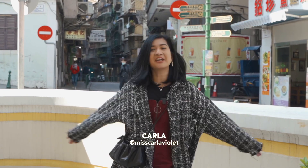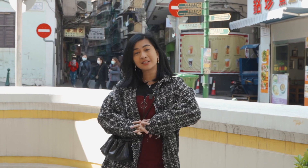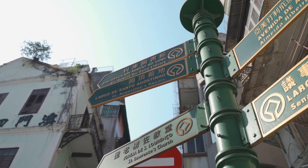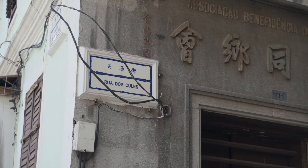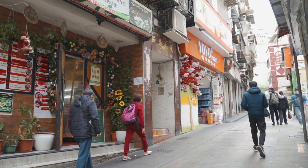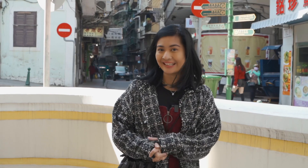Hey guys, and welcome to another episode of Trayla, where Pierre and I will take you to some of our favorite spots or new discoveries around Macau. In today's episode, we are actually going to explore Rua da Felicidade, which is located across Senado Square and is essentially known as the unofficial Filipino street in Macau. Okay, so let's see what kind of Filipino snacks we can find. Let's go!